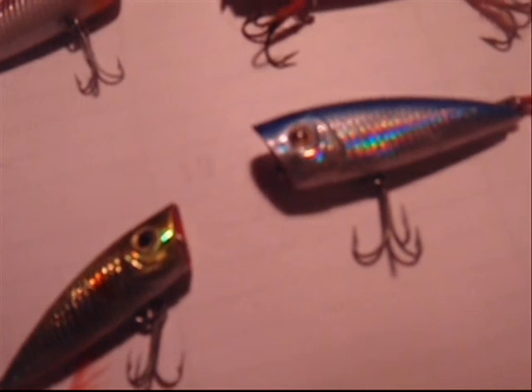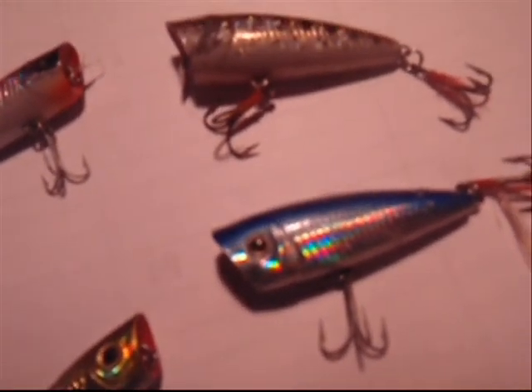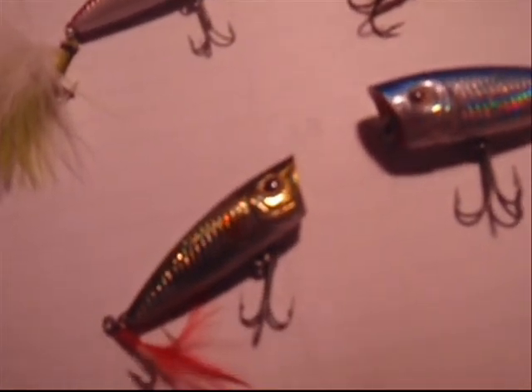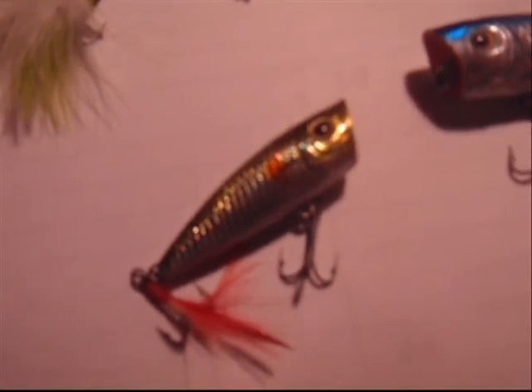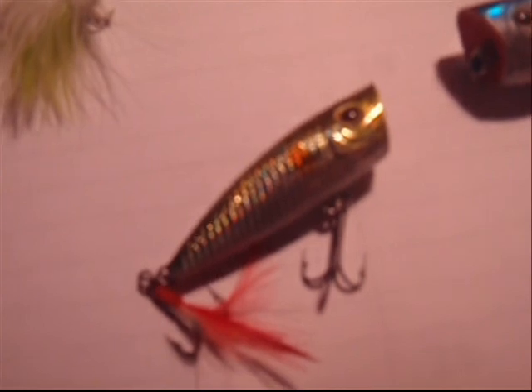Now I'm going to show you some fantastic fishing video using these same baits. My name is Bob St. Angelo. This is the Feature Bait of the Week. You can log in to www.jerrysflies.com to order your own bass poppers. Stay tuned.